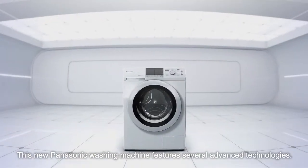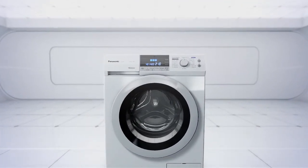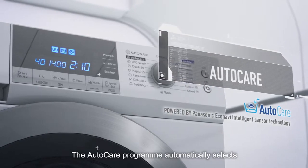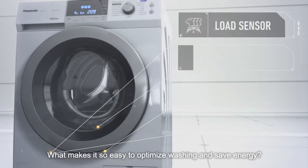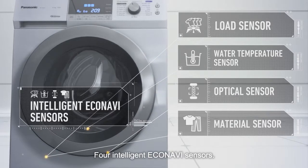This new Panasonic washing machine features several advanced technologies. The AutoCare program automatically selects the right washing conditions for your laundry load. What makes it so easy to optimize washing and save energy? Four intelligent Econavi sensors.